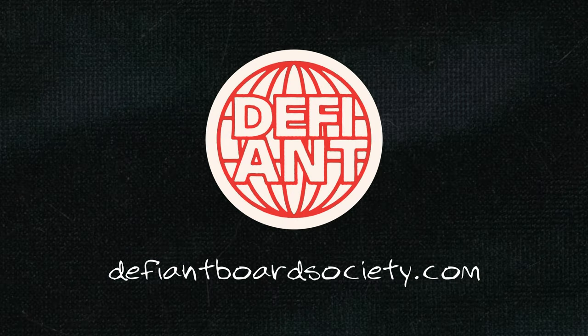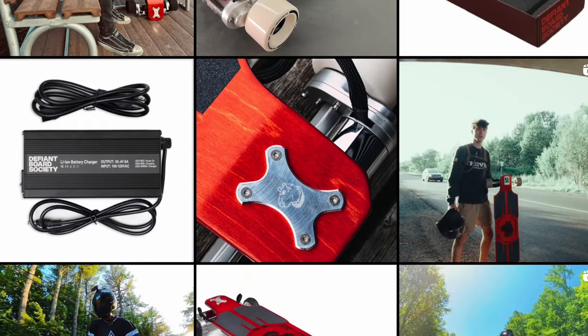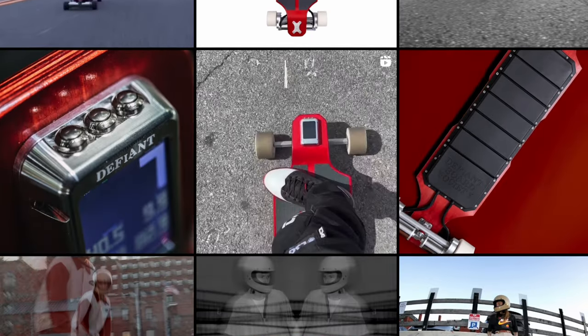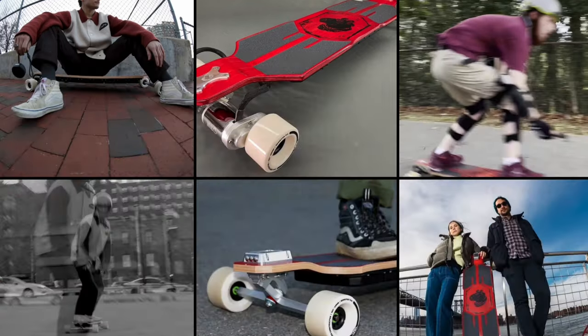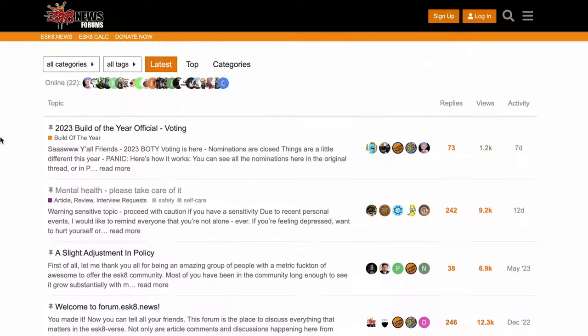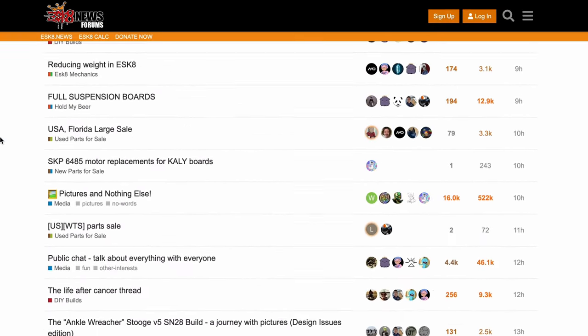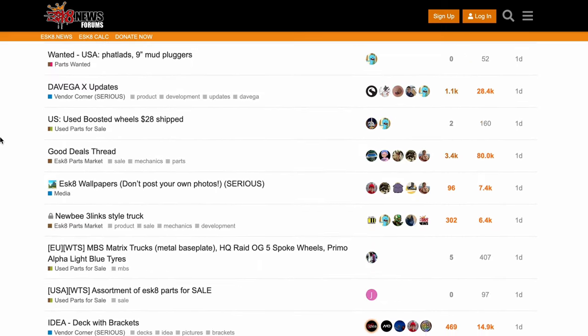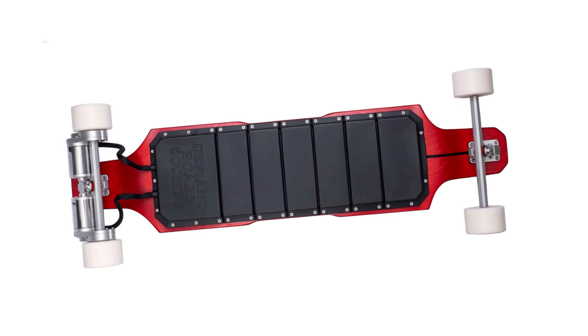Then we have an electric skateboard company, Defiant Board Society. This is a premium, top-of-the-top brand. I'm not as versed in the electric space as I am in surfskate, cruiser, or longboard. But what I do know is the guy who started this — Damien — started what I believe is the biggest electric skateboard forum. The simple fact that he built this e-skate forum with the goal of sharing knowledge and the overall e-skate scene deserves recognition in itself. And if you just take a look at these boards, these are absolute beauts.